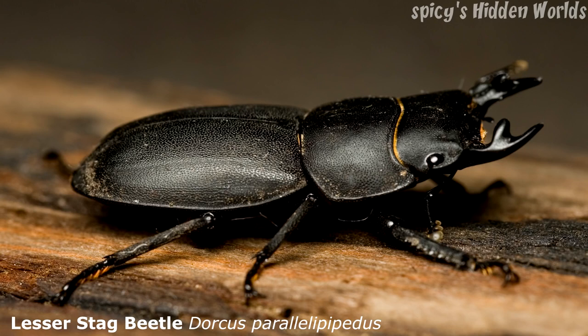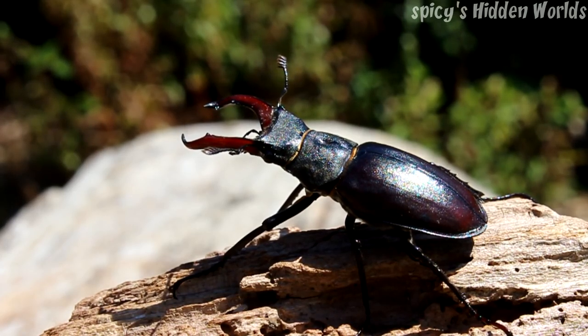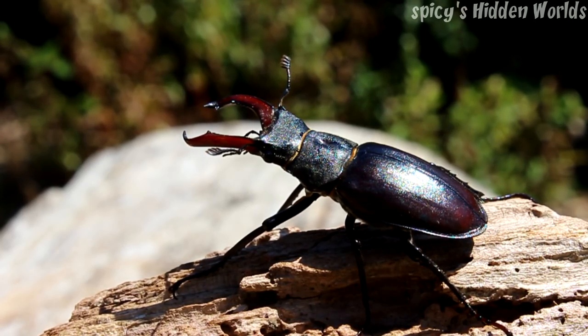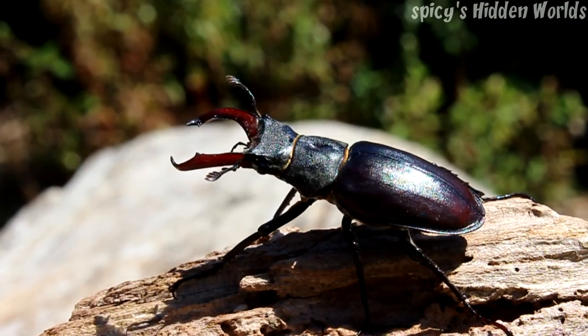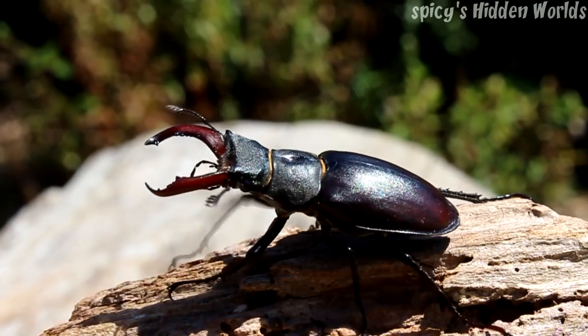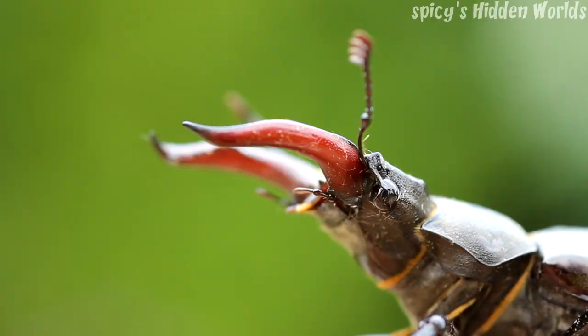Lesser stag beetles never get these really big antler-type mandibles. The life cycle of the stag beetle is very interesting and probably shows why they've been in such decline in recent years. The adults will lay their eggs in rotten tree stumps, rotten logs, and rotten roots of trees — particularly oak they favour, but they will use other species. The larvae will hatch there and live within that log for up to four years. It will then pupate, similar to a caterpillar turning into a butterfly, and the following flight season it will come out as an adult beetle. They were thought to only last for a few months, but it's been shown that some will overwinter if they can find somewhere warm enough to hibernate.